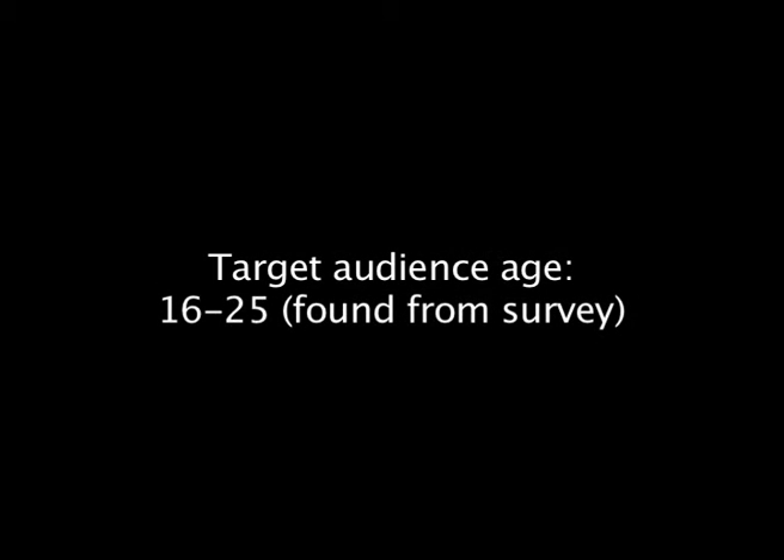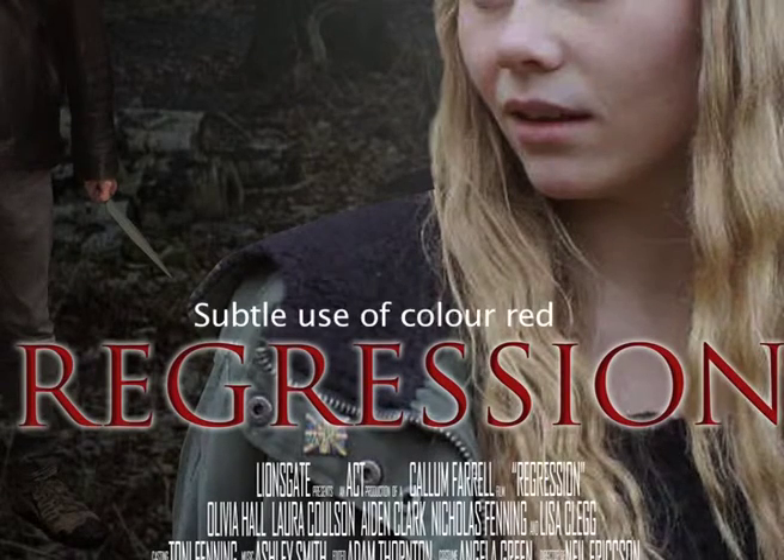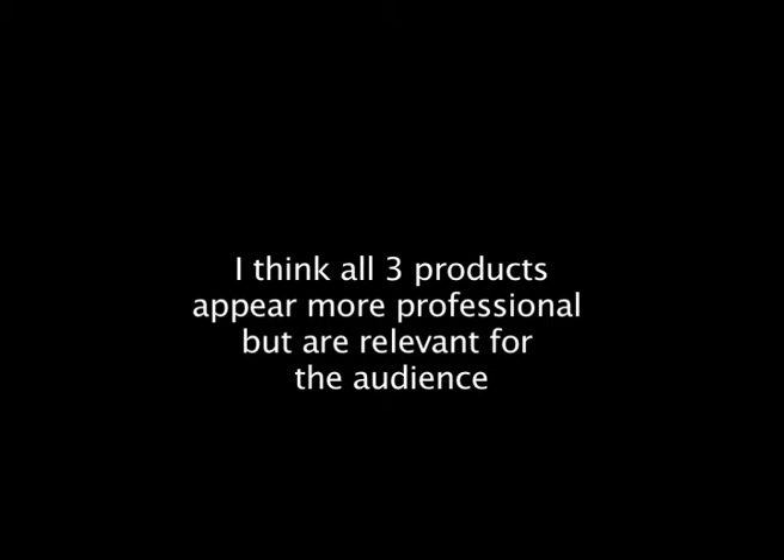Our age range was between 16 and 25, and I've tried to link to this by keeping a more subtle, suggestive style in the poster and magazine. There is no blood, but this is instead suggested by the red font choice. I think this reflects the themes of our film a lot more in linking to the subgenre, but also including our unique selling point, which was the supernatural twist. By considering the target audience and conventions, our product is overall made more professional, but at the same time a little different because of the unique selling point.